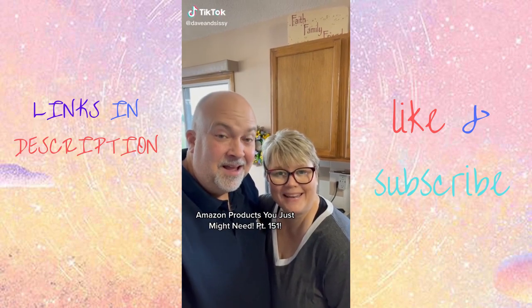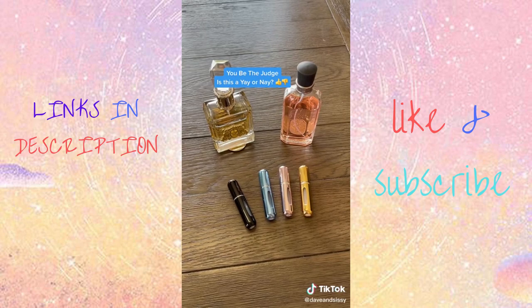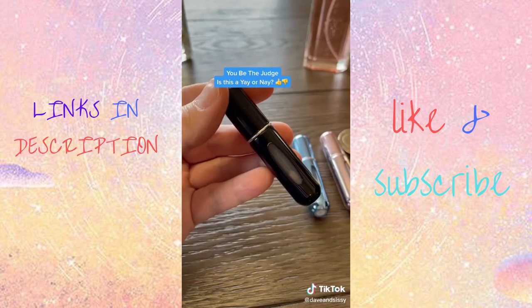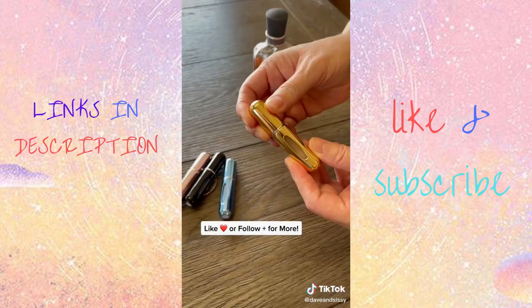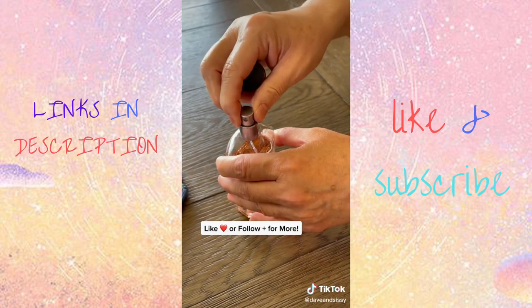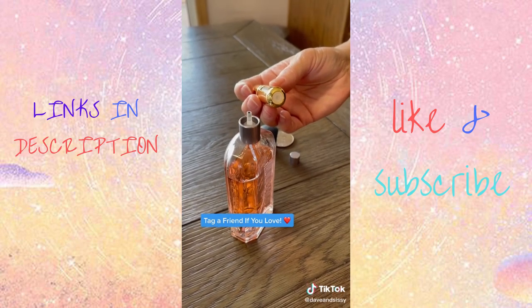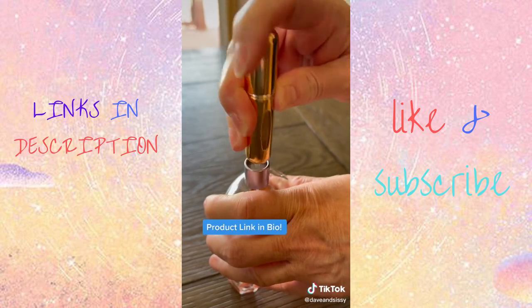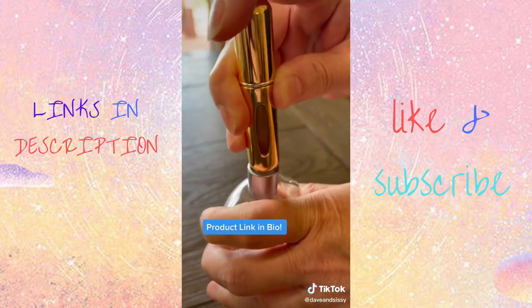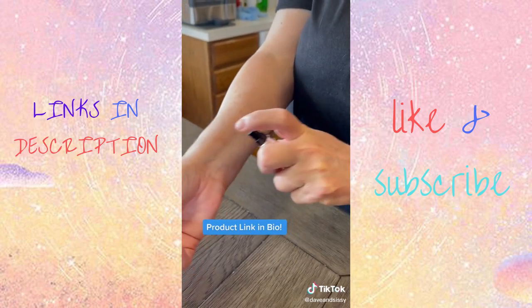Amazon products you just might need. If you wear perfume or cologne, this one's for you. You want to take your best smells to go but you don't want to take that big bottle. These mini refillable perfume atomizers are easy to fill and super portable — great for traveling, taking to work, or just anywhere. These come in a set of four. What's your go-to perfume?